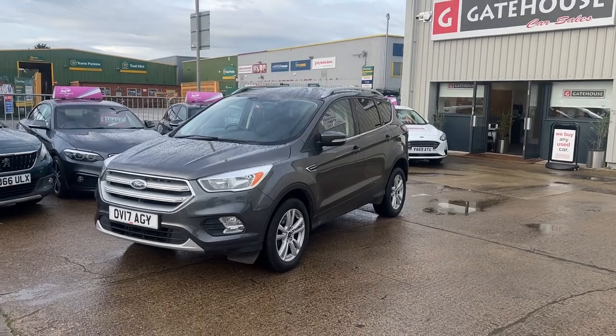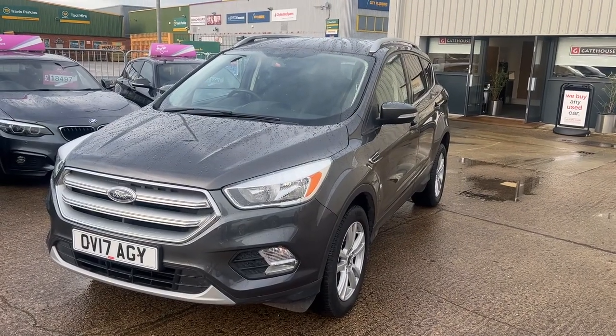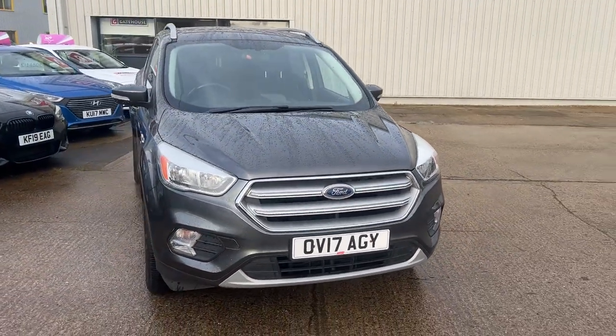Today I have a lovely family car for you, the very popular Ford Cougar. This is a two-owner, two-litre TDCI. Beautiful car, been very well maintained, comes to us with comprehensive service history.